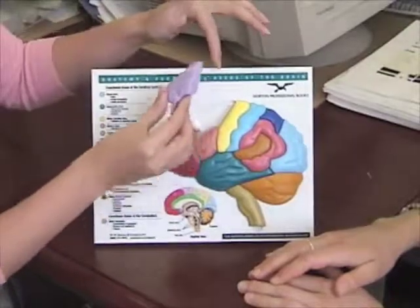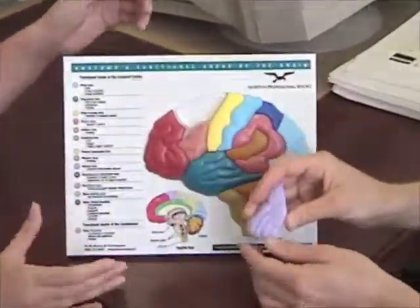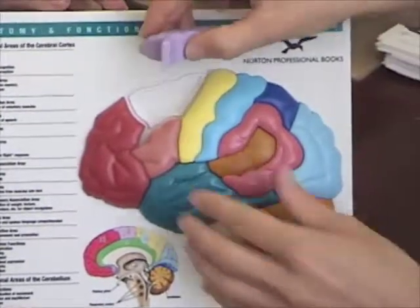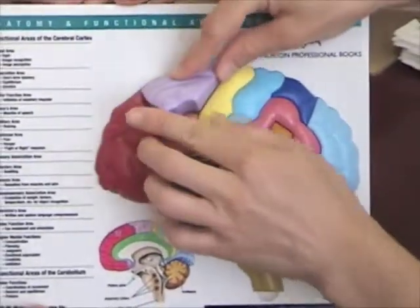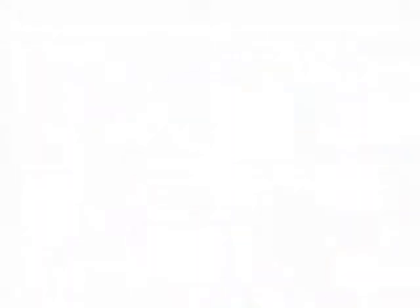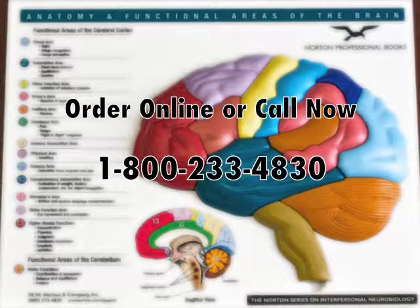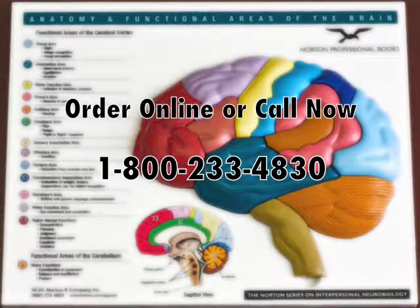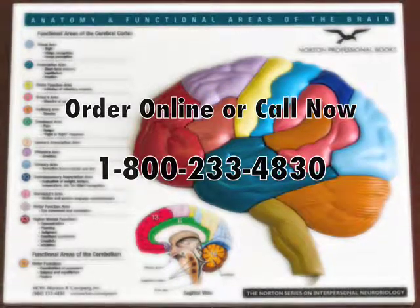Fun as well as educational, this hands-on model will help you engage your clients and brush up on your own knowledge of brain anatomy. This brain model and puzzle may be ordered directly from this page or by calling 1-800-233-4830.